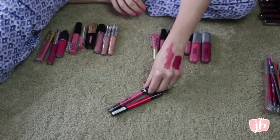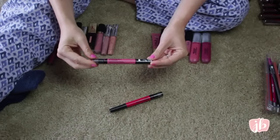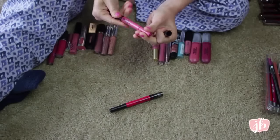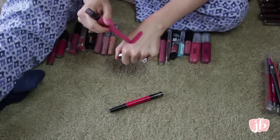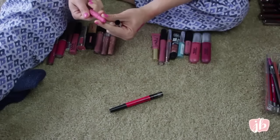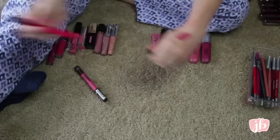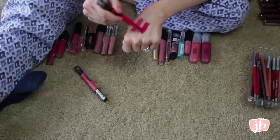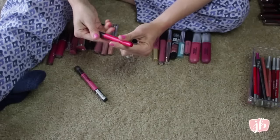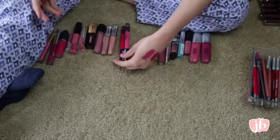These are kind of new to me. This is the Maybelline Color Blur in I'm Blushing — I love this color so much, I've used it a lot since I bought it. Just a really simple, thin but really pigmented, comfortable thing to wear. This one's in the shade Berry Misbehaved and it's a much more berry-toned color. They're all really pretty. I think I'm going to keep both because I really do like this formula — I was so impressed with these.